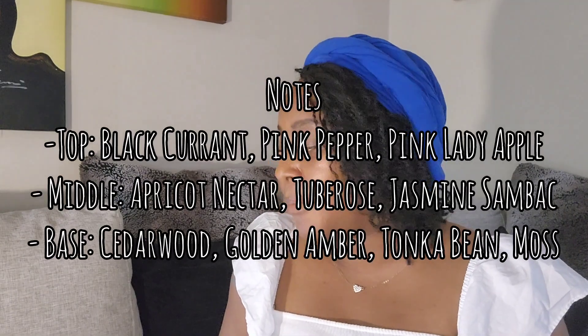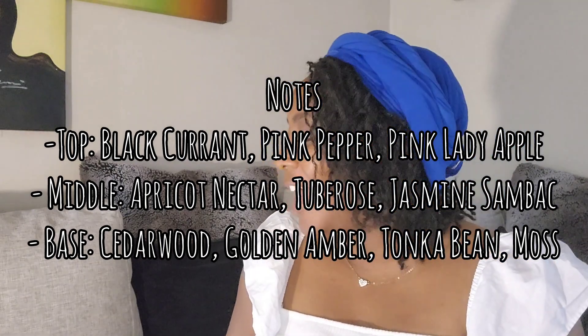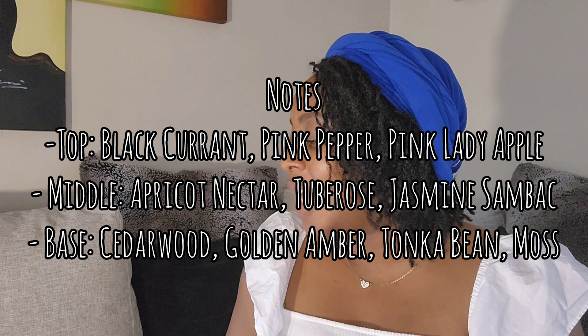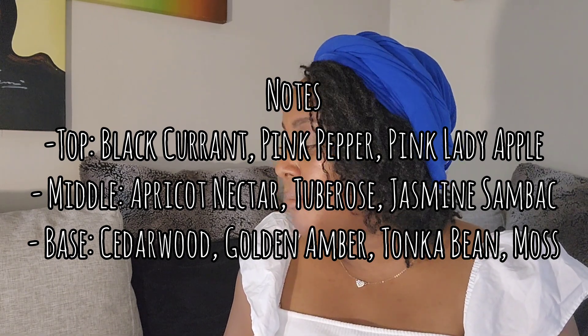Unfortunately they also had the MCM Ultra EDP spray, but I can't tell you about that one because somebody sprayed it completely empty — so I'm guessing people liked it. Its top notes are black currant, pink pepper, and pink lady apple; middle: apricot nectar, tuberose, jasmine, sandbox; base: cedarwood, golden amber, tonka bean, and moss. I'll have to try it another time. But I really did like the MCM EDP — the tan one.